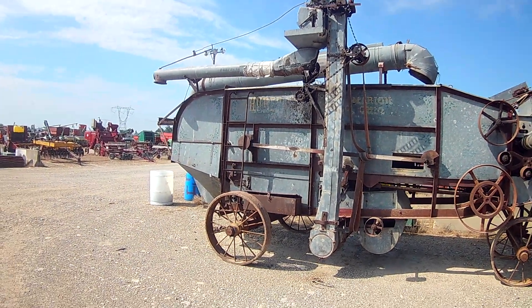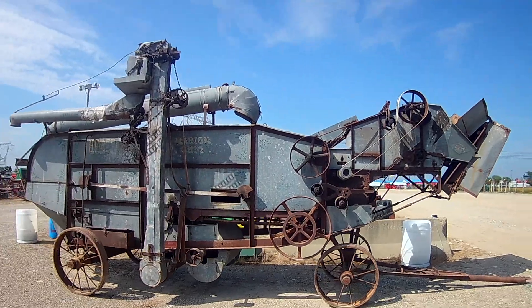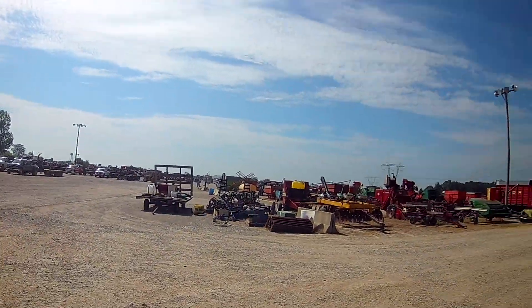Greenies is right here at Route 42 and I-70 in west central Ohio. This machine here was built in Marion, Ohio by the Huber Manufacturing Company and it's marked sold. There's a little threshing action going on — millions and millions of dollars of equipment I've been walking through here quickly.